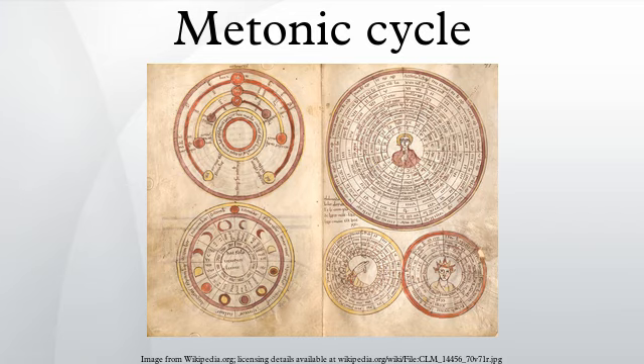At the time of Meton, axial precession had not yet been discovered, and he could not distinguish between sidereal years and tropical years. Most calendars, like the commonly used Gregorian calendar, are based on the tropical year and maintain the seasons at the same calendar times each year. 19 tropical years are about two hours shorter than 235 synodic months.